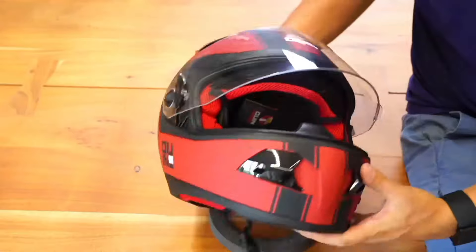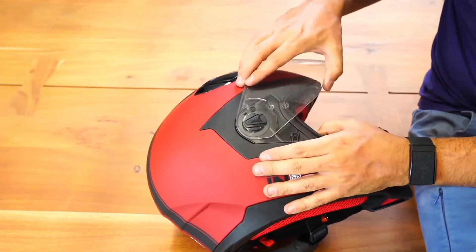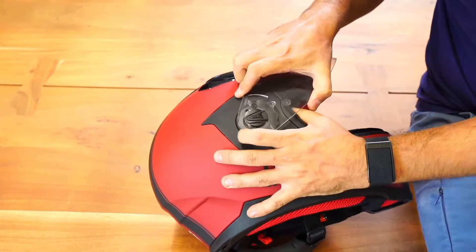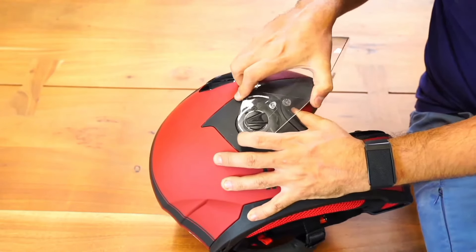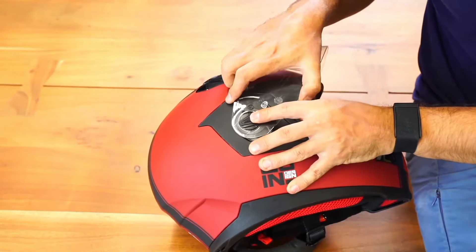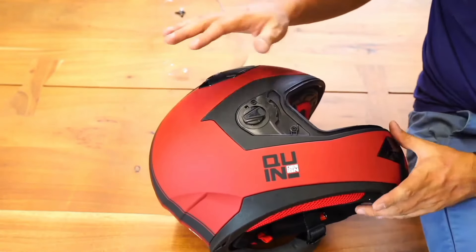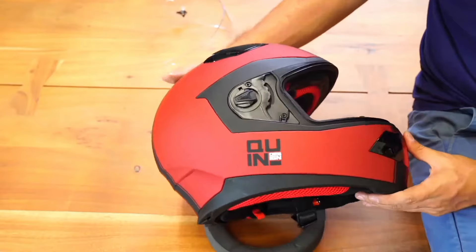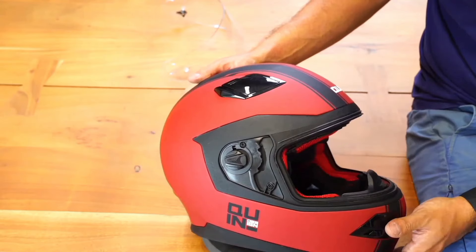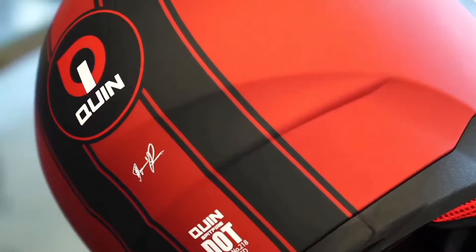The helmet's plush interior lining is not only luxurious but also removable and washable for convenience. Safety is paramount, and the Quinn Spitfire Rosso doesn't disappoint — it meets stringent safety standards, providing peace of mind on every journey. With its bold Rosso color scheme and sleek silhouette, this helmet makes a statement on the road. Whether you're cruising through city streets or carving through winding mountain roads, the Quinn Spitfire Rosso is the ultimate companion for discerning riders who demand the best.